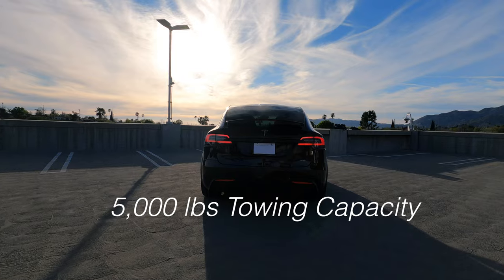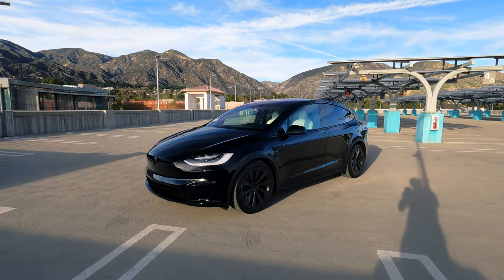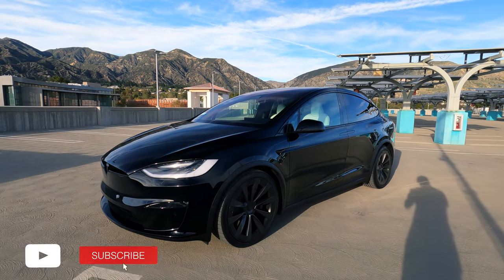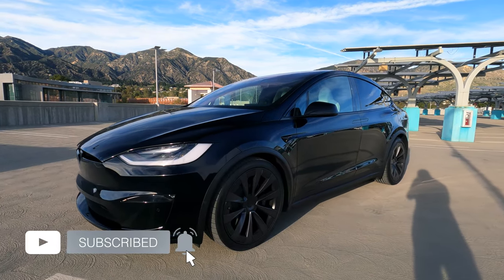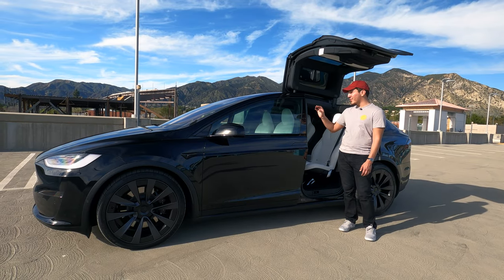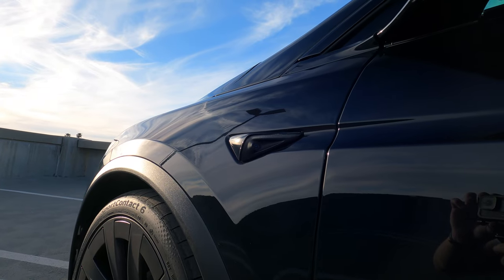Moving on to the exterior - this is a nice solid black color, really glossy. I love the color, though with black in general it gets a little warmer and picks up more dust, so it does get dirty a little easier. On this side you have a couple cameras: one here on the B-pillar and a second one up here for blind spot assist.